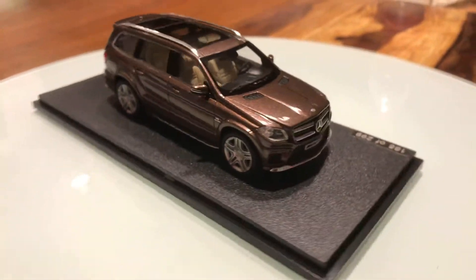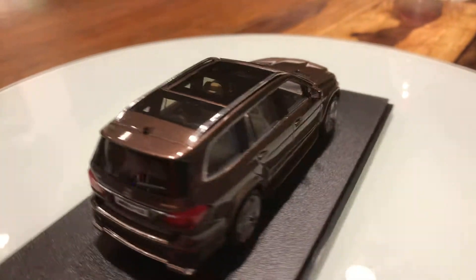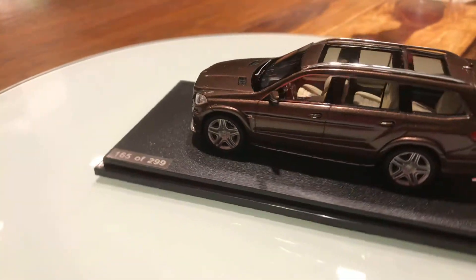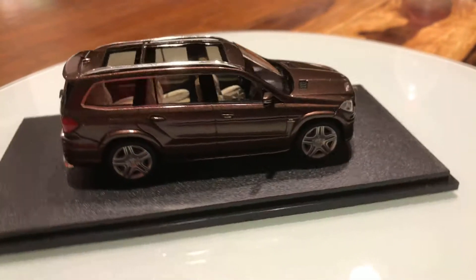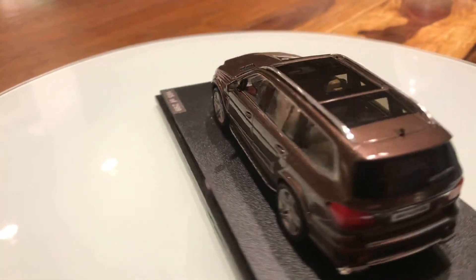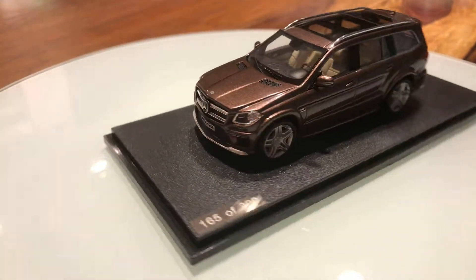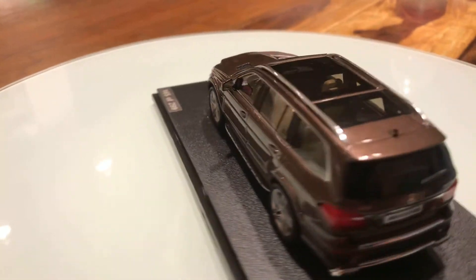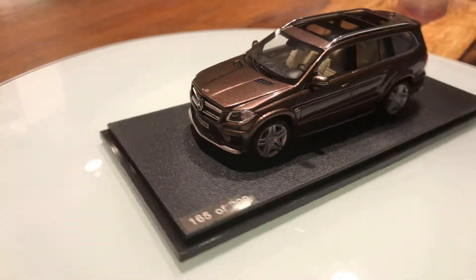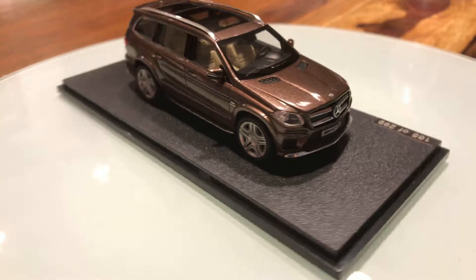Up front there's the famous Mercedes three-pointed star badge. Under the hood there's a 557 horsepower 5.5-liter AMG V8 engine, and it's built by AMG. It has 20-inch wheels.